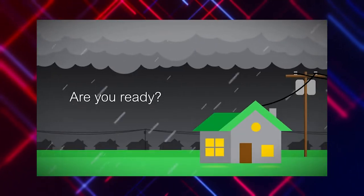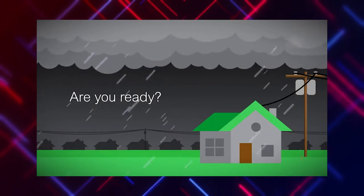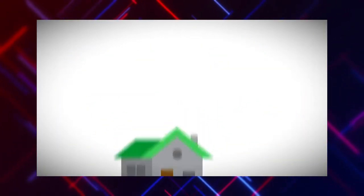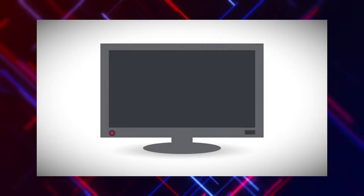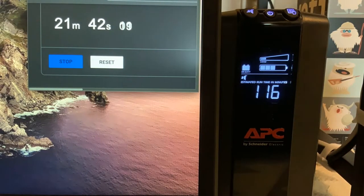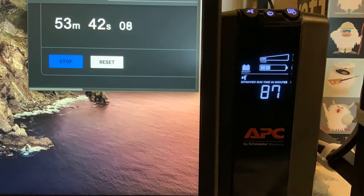But one of the things I mentioned towards the end of that video was there are other options out there called UPSs — Uninterruptible Power Supplies — which also could have the added benefit of taking care of your cable modem, your fiber modem, any other technology you want to plug into it as well. So I invested in an APC UPS and check out the load test — I can't wait to show these results of exactly how long this thing lasted.